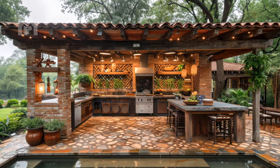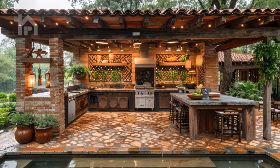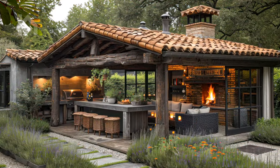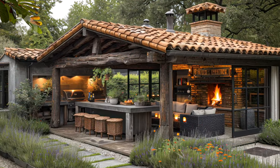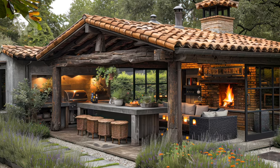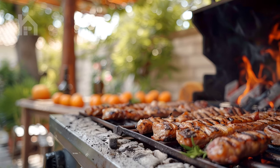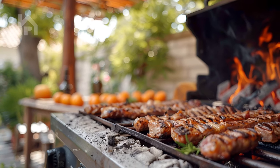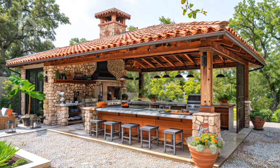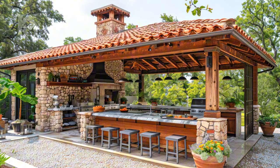Within this enchanting outdoor oasis, the kitchen takes center stage, boasting an array of modern amenities tailored to culinary mastery. Built-in grills, sleek cooktops, and spacious countertops beckon the aspiring chef to unleash their culinary creativity, while integrated sinks and thoughtfully designed cabinetry offer both convenience and aesthetic appeal.